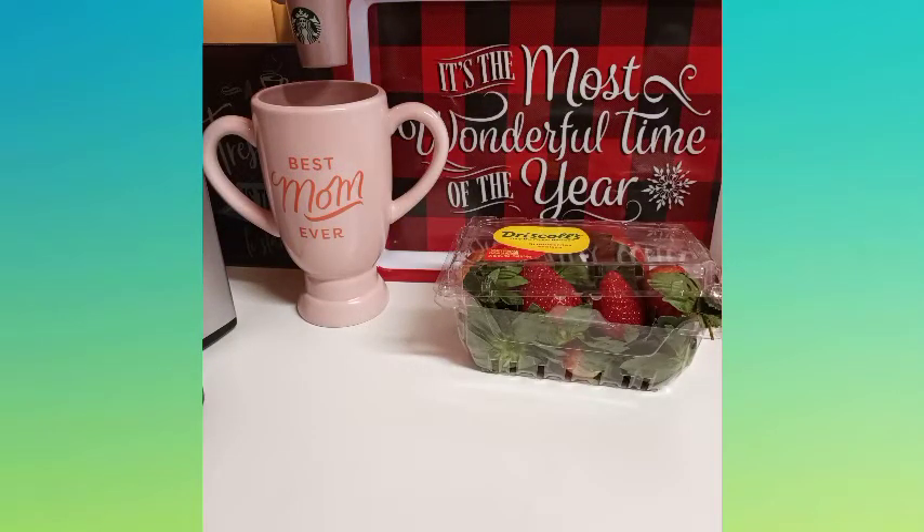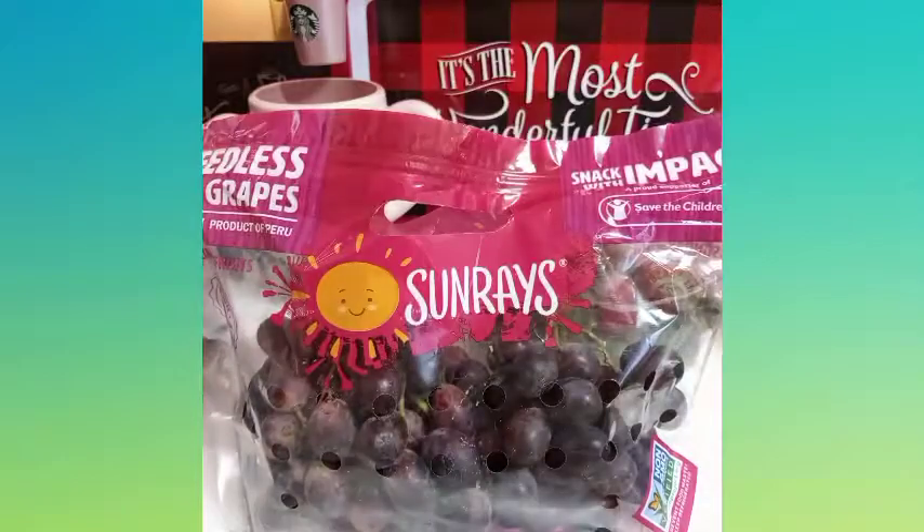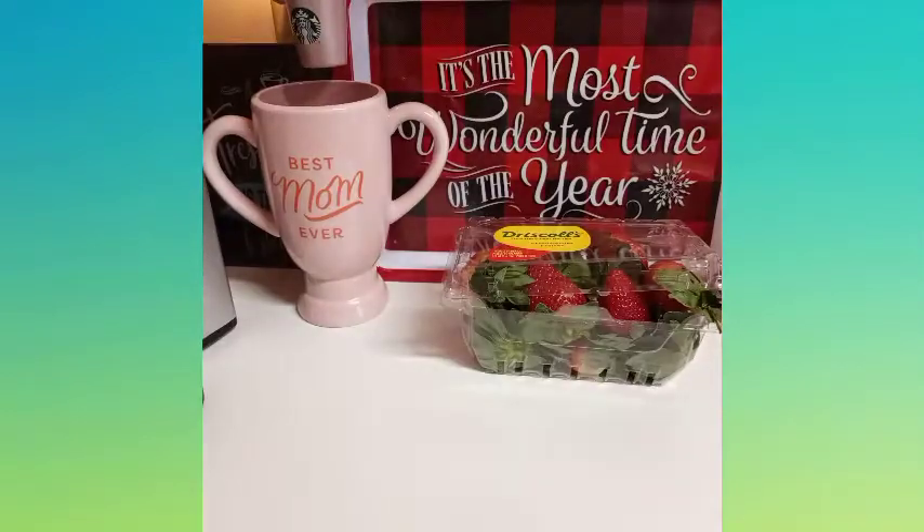Another honeydew melon for smoothies. I like smoothies but they give me the shakes — I guess it's too much sugar even though I add water to it, so I probably just have to have half a cup. I noticed red seedless grapes by Sunrays and the green ones by Sunrays too — these are for smoothies and snacking. I'm not going to freeze all of these, just half of each one for smoothies.